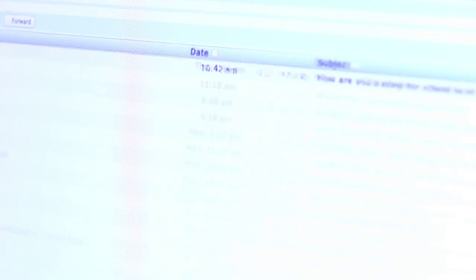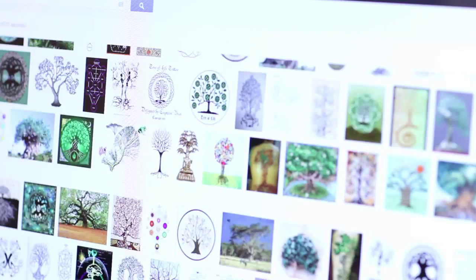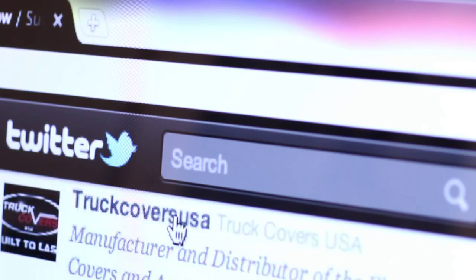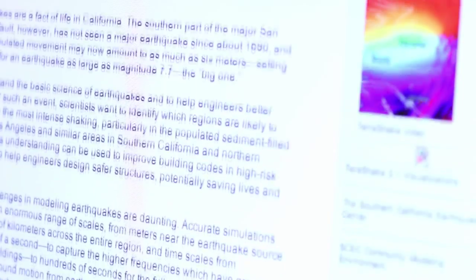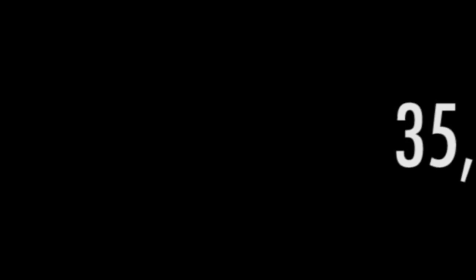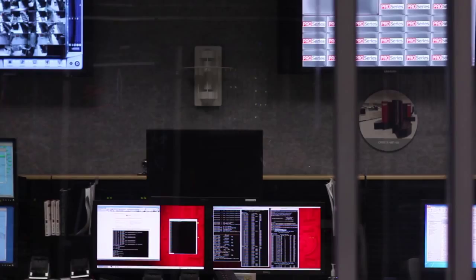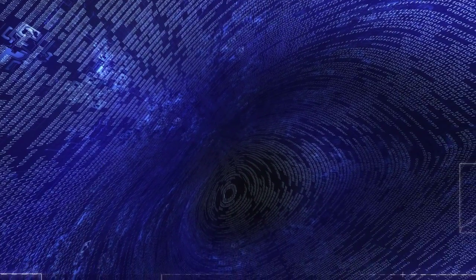In fact, we're now creating so much data in the form of emails, texts, instant messages, documents, pictures, videos, and social network interactions that, according to one study, the amount of digital information created and replicated in the world will grow to an almost inconceivable 35 trillion gigabytes. That's 35 with 21 zeros after it. We've become swamped with data. The result has been what some have termed a data deluge.